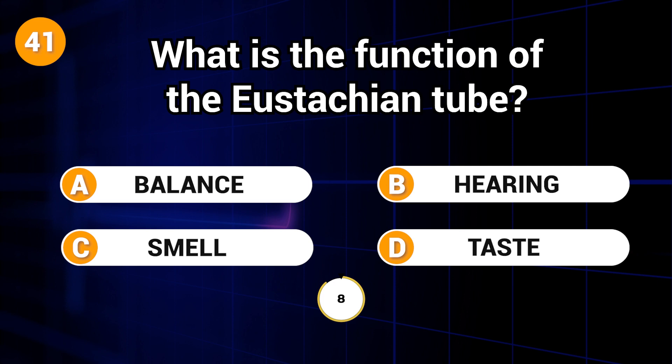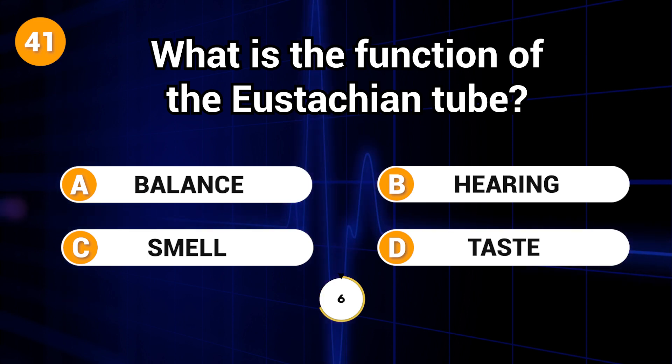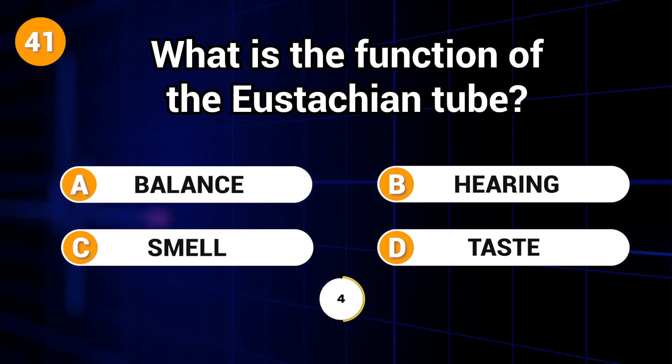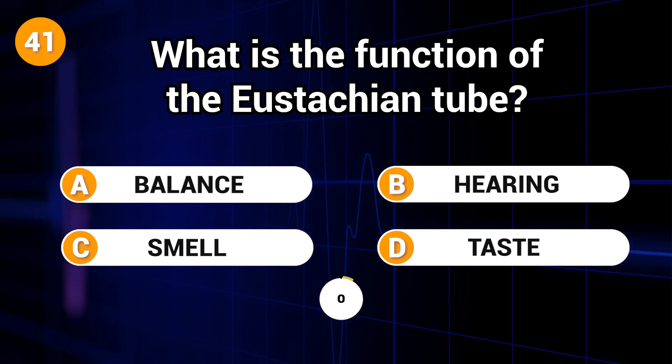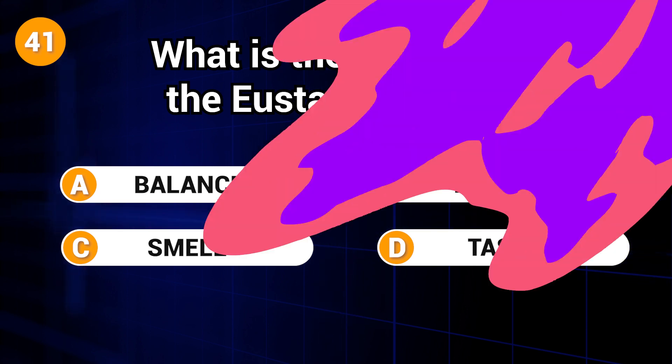What is the function of the eustachian tube? Answer: B. Hearing.